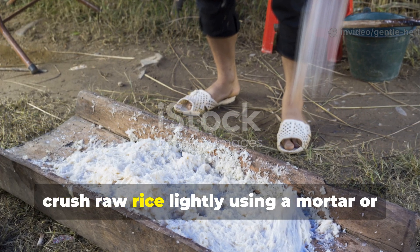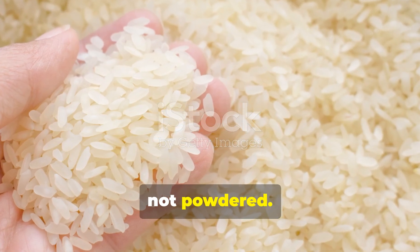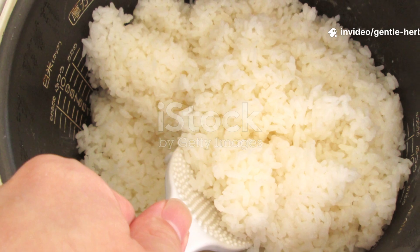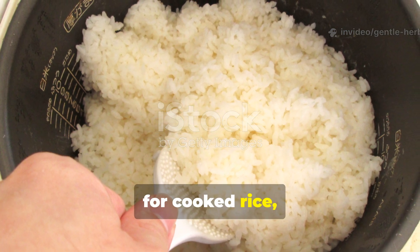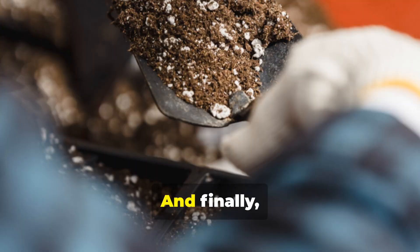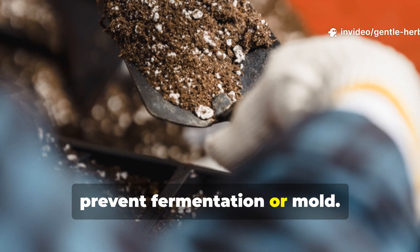First, crush raw rice lightly using a mortar or grinder until it's coarse, not powdered. Then mix it into the top few inches of moist soil or compost — about one handful per square foot. Next, for cooked rice, use it sparingly: half a handful mixed into the top layer, then cover with mulch. Finally, keep the soil moist but not soggy to prevent fermentation or mold.